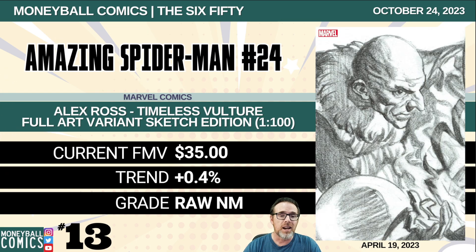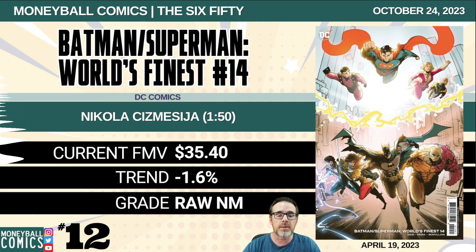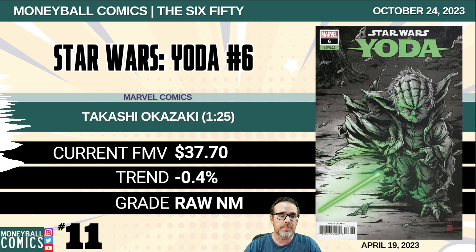Number 13: Amazing Spider-Man number 24 from Marvel Comics. This is the Alex Ross Timeless Vulture full art variant sketch edition, a 1-in-100 retailer incentive. $35. Number 12: Batman Superman World's Finest number 14 from DC Comics. This is the Nicola Sismesia 1-in-50 retailer incentive. $35.40.